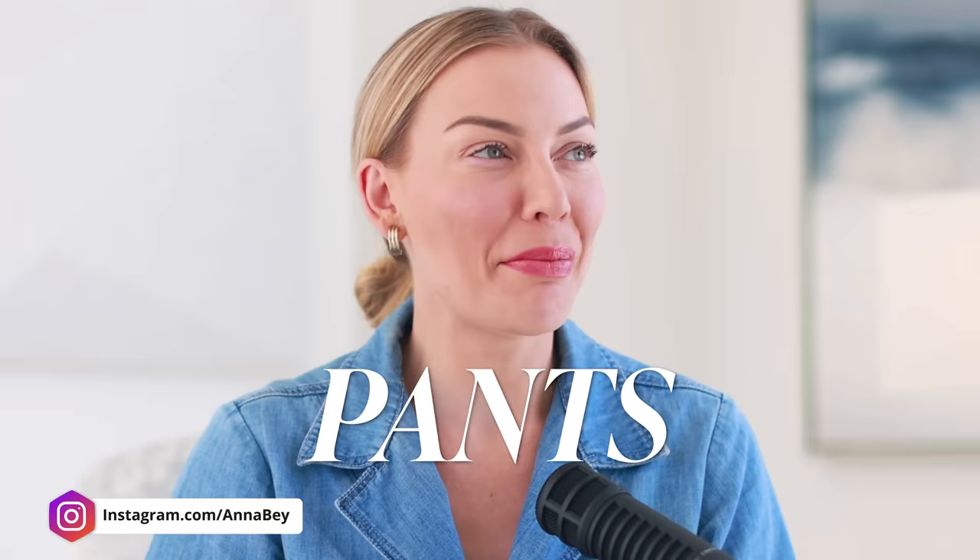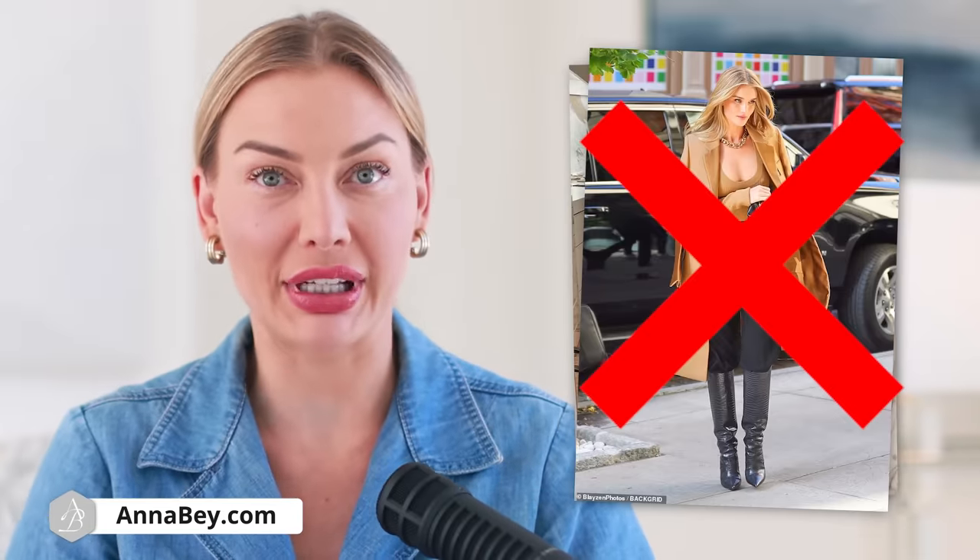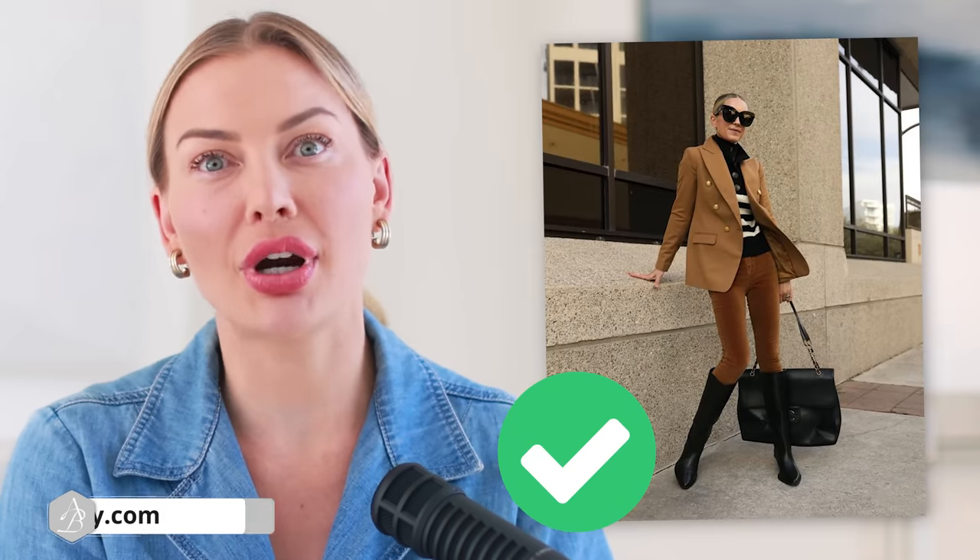If I was you, I would be avoiding doing this. Do not tuck your wide-legged pants or even bootcut pants into knee-high boots. Do you think this looks good? I personally would not wear boots like this. Make sure when you wear knee-high boots that you always wear them with skinny trousers.